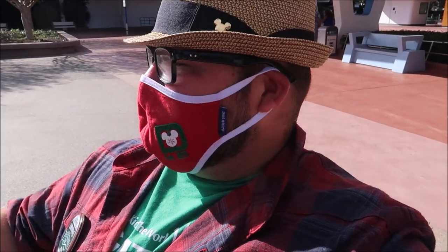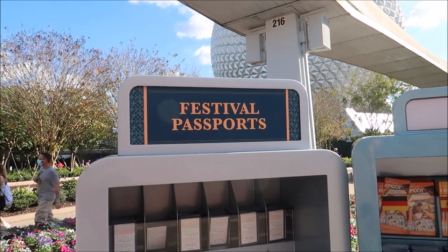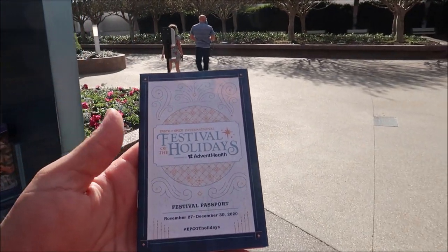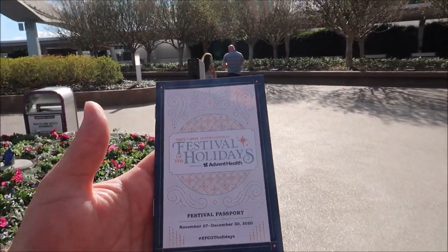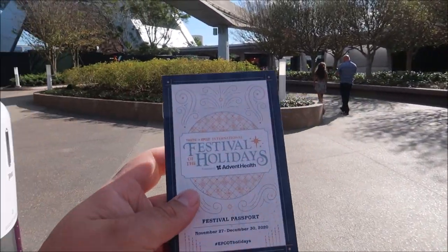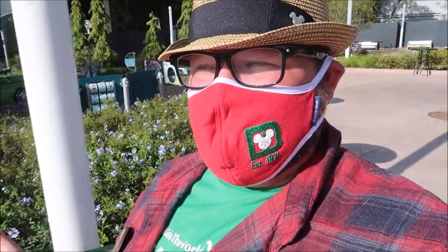We're going to make sure to try to get as much as we can done here. The park is open until 10 o'clock, which is amazing because I get to see Epcot at night during the holidays. Probably the first thing we need to do is get a festival passport to formulate a plan. I know the cookie stroll is happening this year — that is always a favorite — but I also want to see what kind of shows they've got going on.